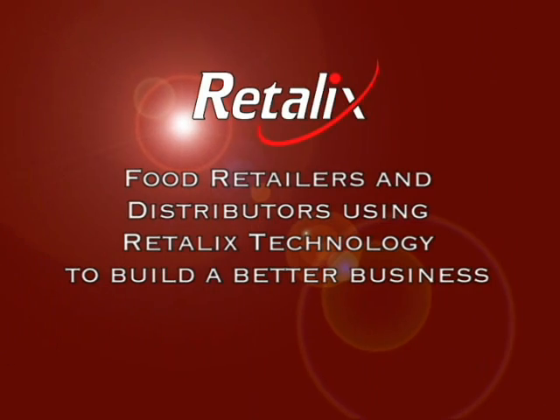That's our next challenge. And I feel like Retallix is going to be a good partner for us in that also. I think that's a good plan.